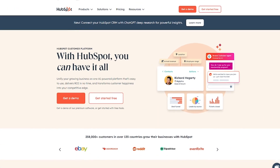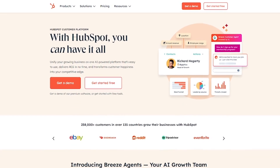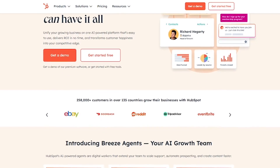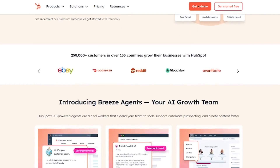HubSpot is a complete customer platform used by over 258,000 companies worldwide. It offers a free CRM plus powerful hubs for marketing, sales, service, and more, all built to scale with your business.